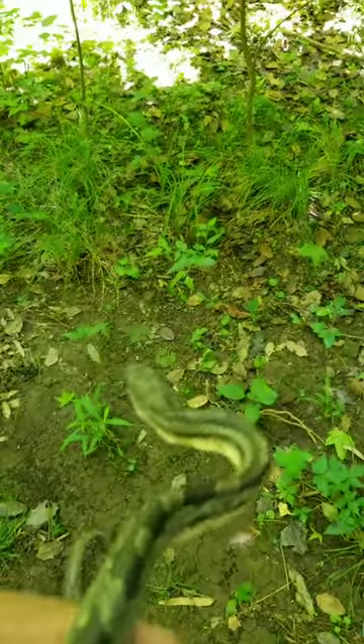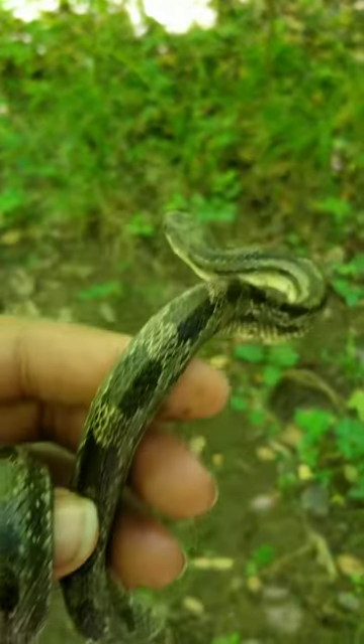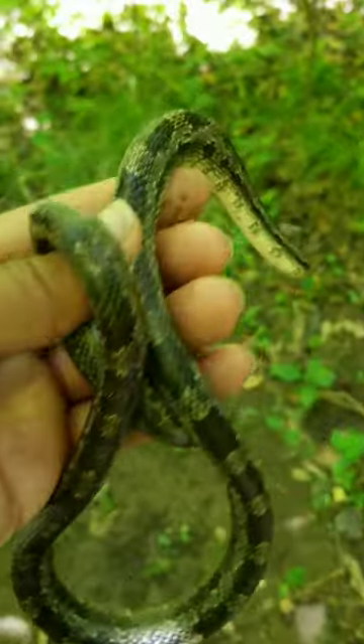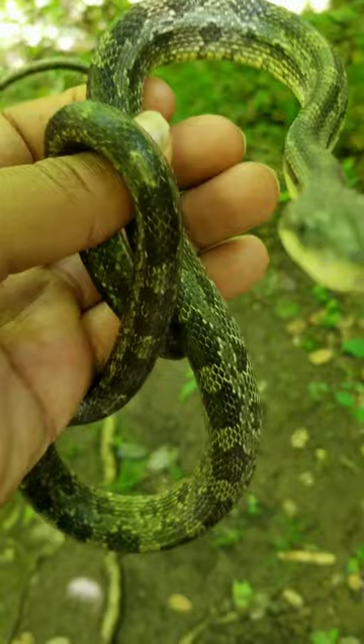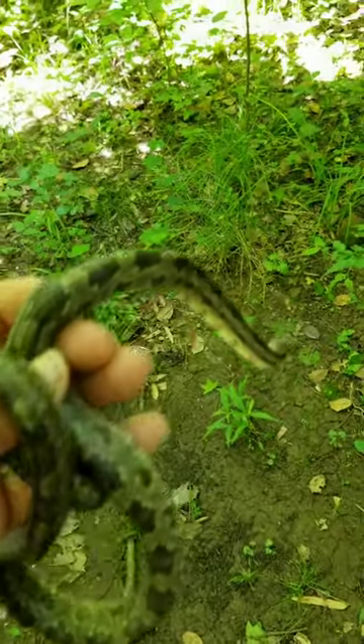I'm showing you guys how these rat snakes in South Carolina kind of keep their juvenile patterns when they get a little older. This guy's about sub-adult, about a foot, two feet maybe. But you could tell that he's probably gonna keep this nice pattern as he gets older though.